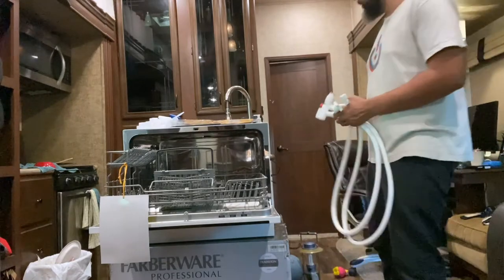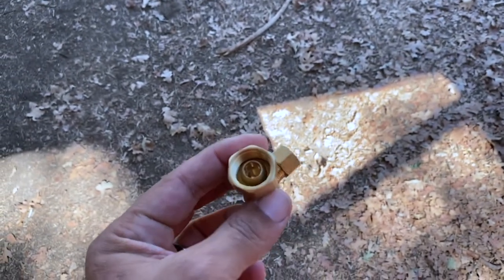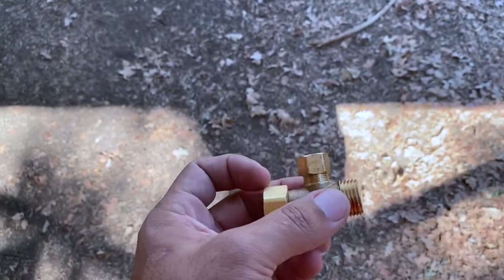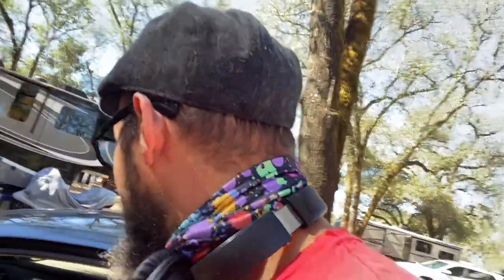I'm going to take apart my sink and see about getting this thing attached. I'm headed back to the store to find the right part to connect to the dishwasher — this has proven to be a tough install. I'm back over at Ace returning a couple of things I bought earlier today, and hopefully they'll take everything back so I can find the right part. I've been trying to install the dishwasher all of yesterday, going through every hardware store in my area looking for plumbing fittings.